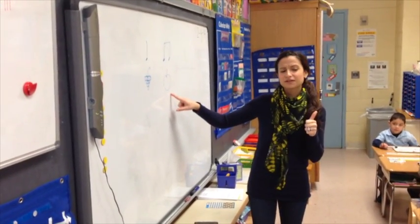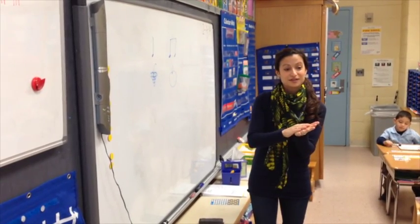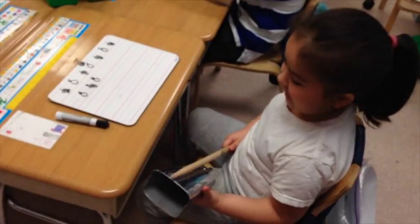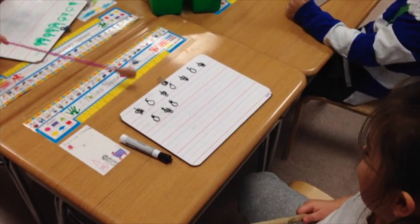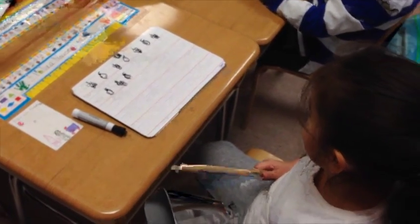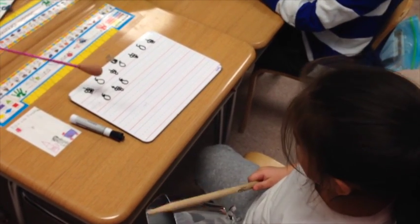Well, how many times did we hit for apple? Ten. Apple. Apple. So we hit two times — hit the cat bell two times. Apple. Apple. Good. Three. Apple. Three. Apple. Three. Apple. Three. Apple.